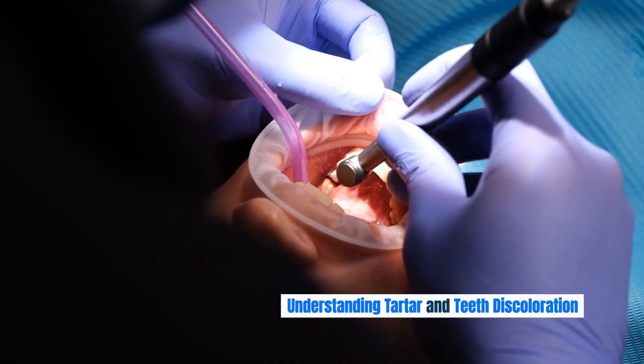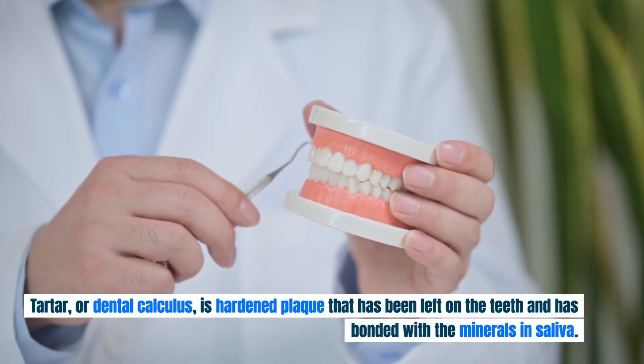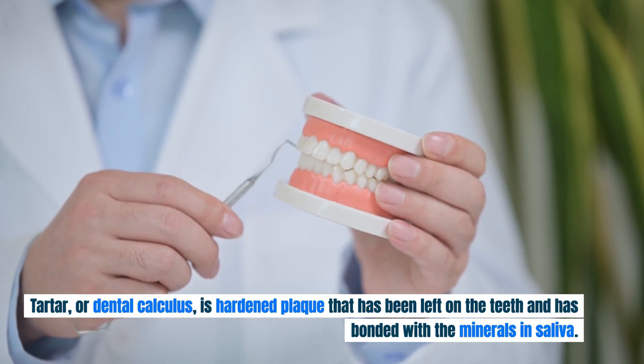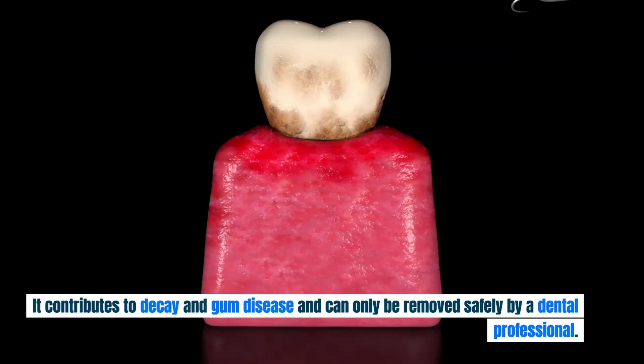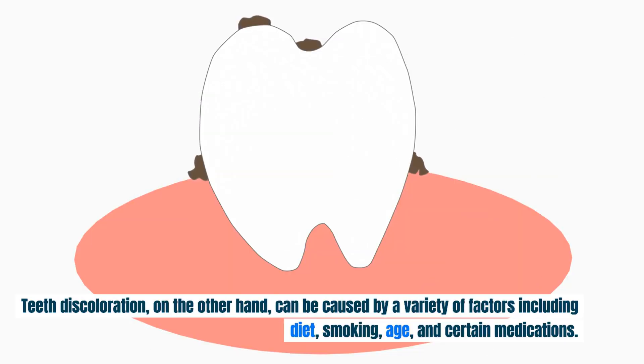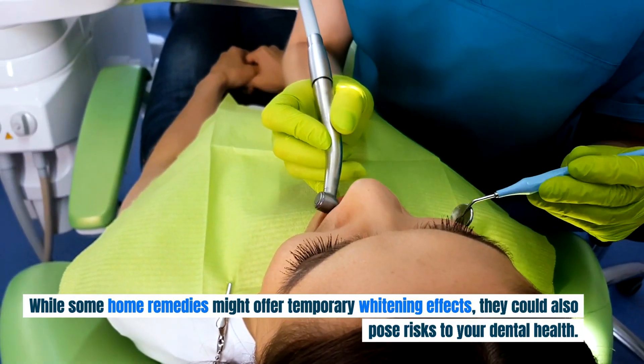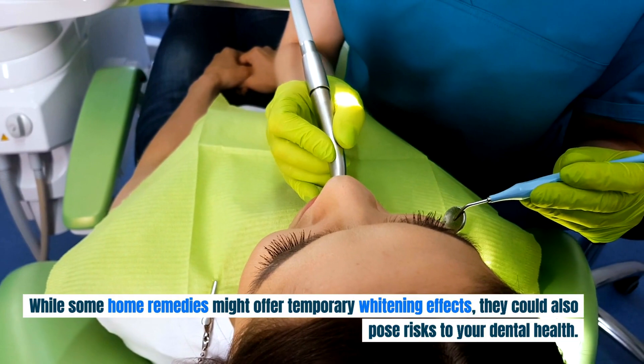Tartar, or dental calculus, is hardened plaque that has been left on the teeth and has bonded with the minerals in saliva. It contributes to decay and gum disease and can only be removed safely by a dental professional. Teeth discoloration, on the other hand, can be caused by a variety of factors including diet, smoking, age, and certain medications. While some home remedies might offer temporary whitening effects, they could also pose risks to your dental health.